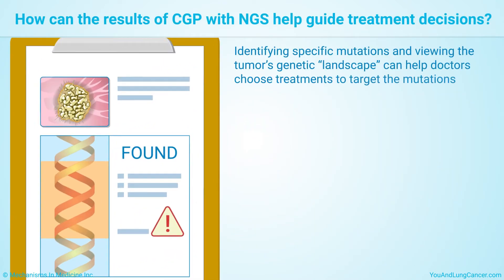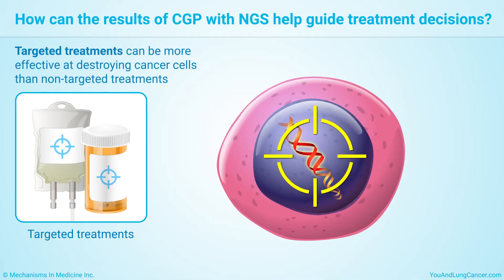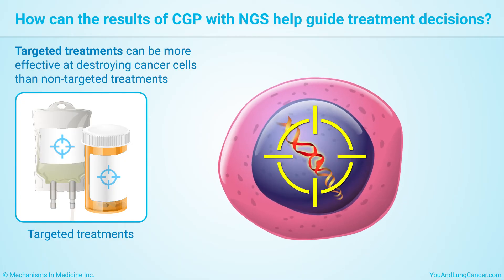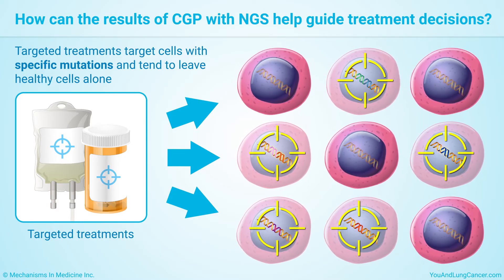Identifying specific mutations and viewing the tumor's genetic landscape can help doctors choose treatments to target the mutations. Targeted treatments can be more effective at destroying cancer cells than non-targeted treatments, and this can lead to a better outcome. Since they target cells with specific mutations, they also tend to leave healthy cells alone, which can mean fewer side effects from treatment.